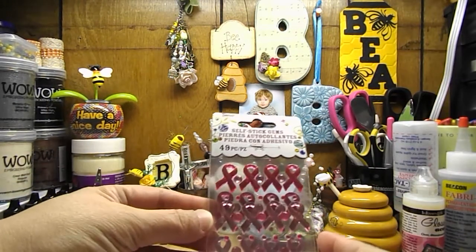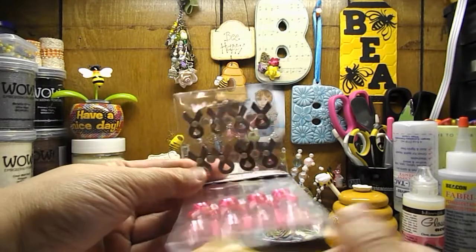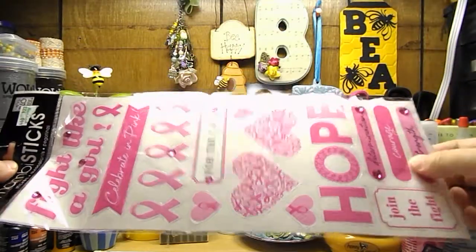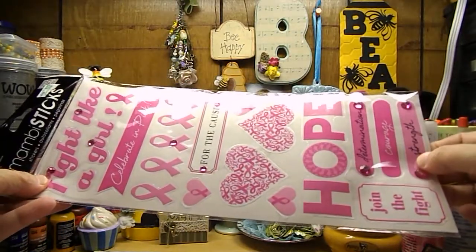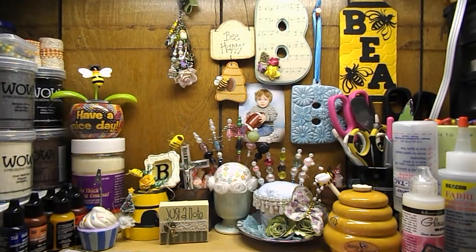She also got me these self-stick gems that are breast cancer awareness in light pink and dark pink, and there's some gemstones in there. She also got me stickers that are all breast cancer or cancer related. So thank you, and they will get used.